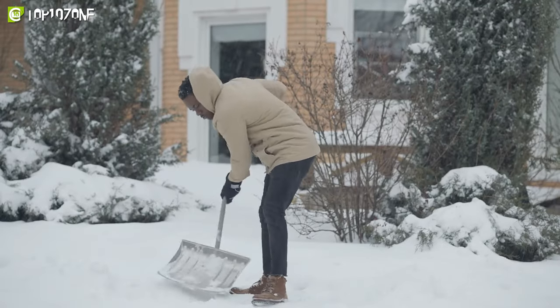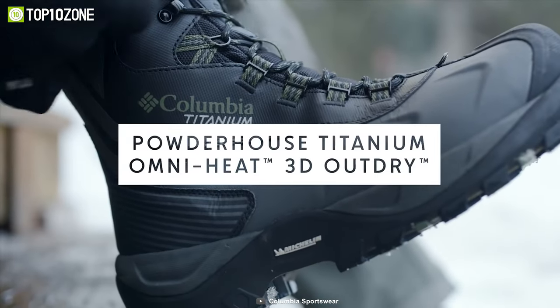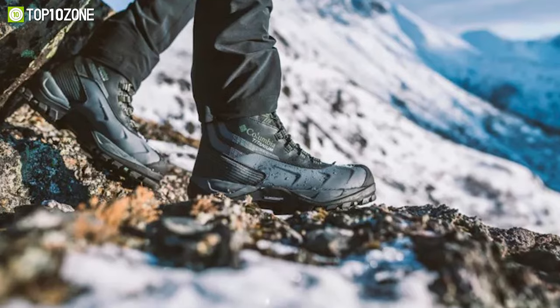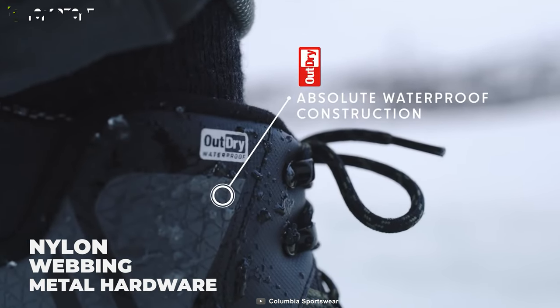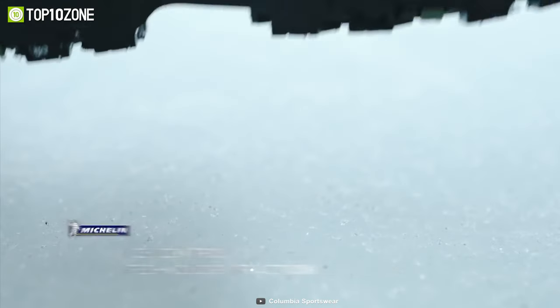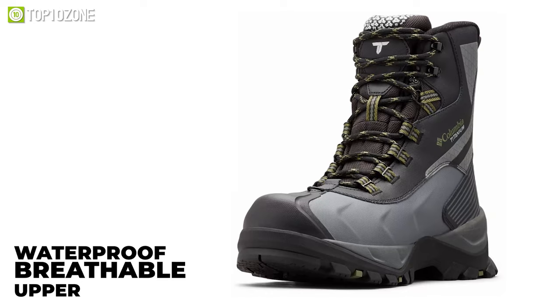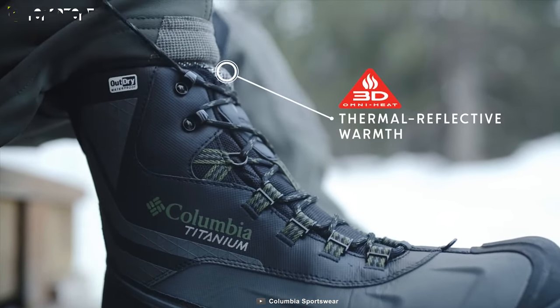When you need to deal with blizzard snows and frigid temperatures, there are no better snowshoes than the Columbia Men's Powder House, which is specifically designed to handle such extreme conditions. It combines waterproof leather, nylon, webbing, and metal hardware with an OutDry construction that makes it waterproof and breathable. The waterproof breathable upper, advanced thermal reflective lining, and 600G insulation will help keep your foot warm in sub-zero temperatures.